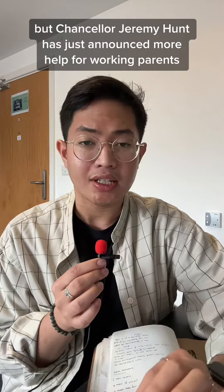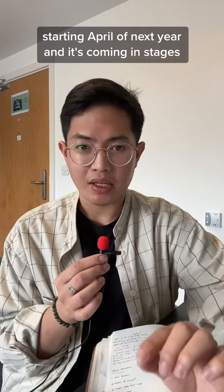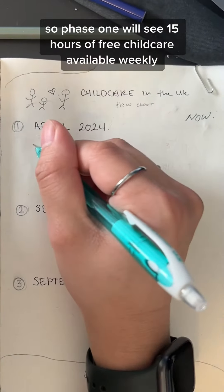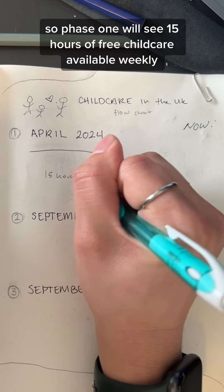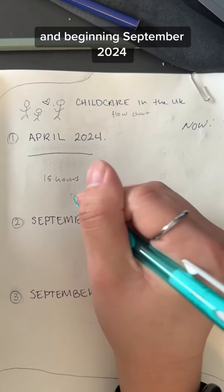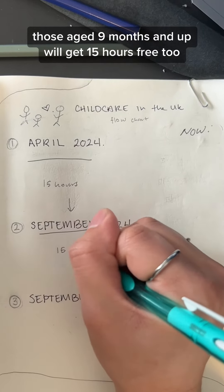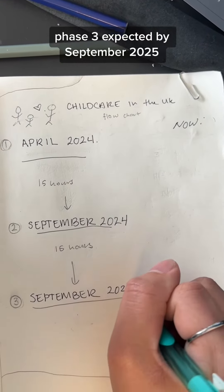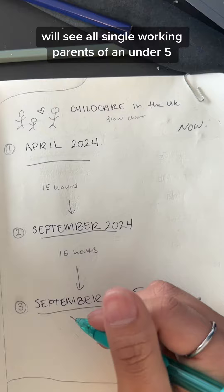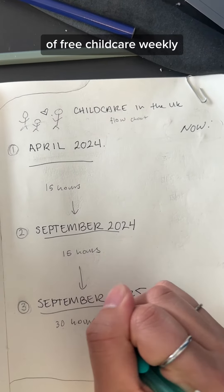Chancellor Jeremy Hunt has just announced more help for working parents starting April of next year, and it's coming in stages. Phase one will see 15 hours of free child care available weekly for two-year-olds. Beginning September 2024, those aged nine months and up will get 15 hours free too. Phase three, expected by September 2025, will see all single working parents of an under-five eligible for 30 hours of free child care weekly.